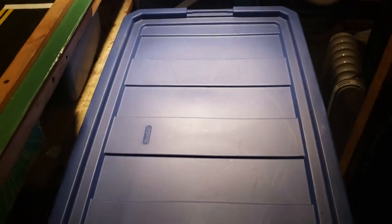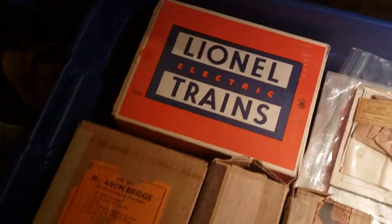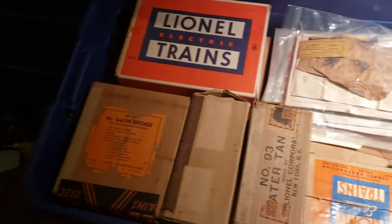Hey guys, what's up. Here's something pretty neat I want to show you. My friend brought over some of his train collection for me to go over, and it's a nice big blue Rubbermaid. Let's open this up and see what we got. As you can see, it's a mixture of post-war, looks to be maybe some pre-war.